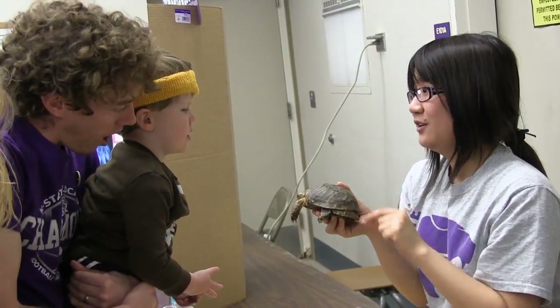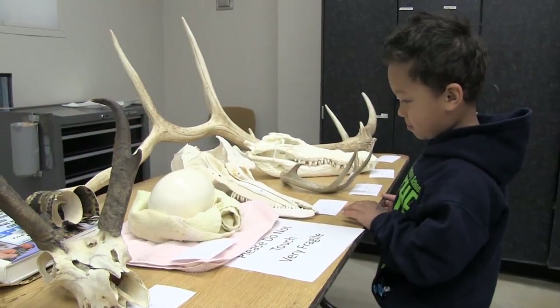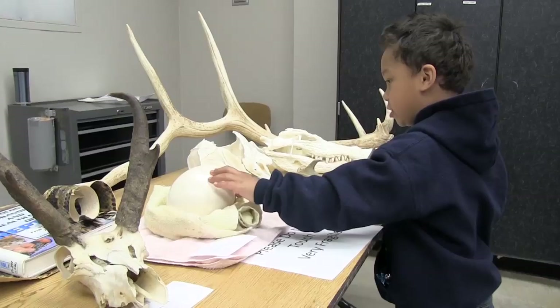People are always fascinated by wildlife — it's something you see in your backyard but never interact with. People want to know more, so they love being here, and we love having them and being able to teach them. The reaction's been great.